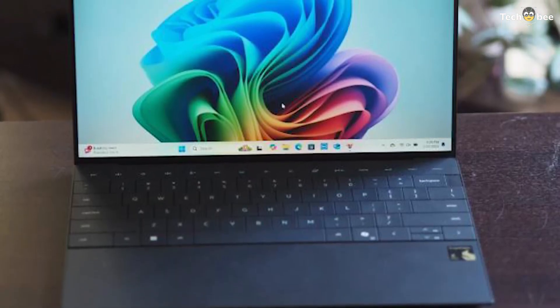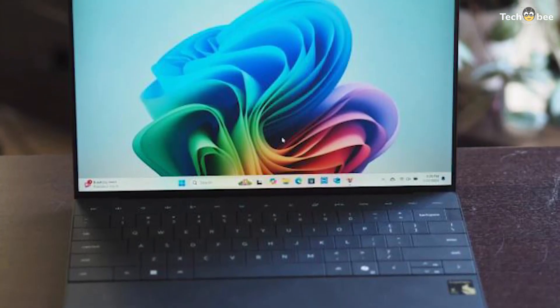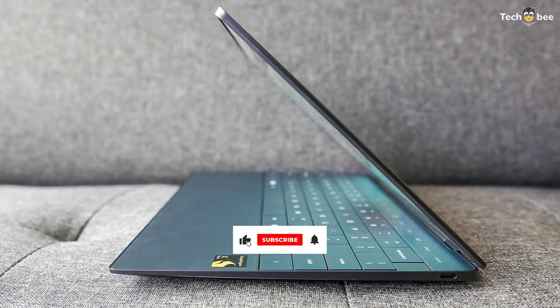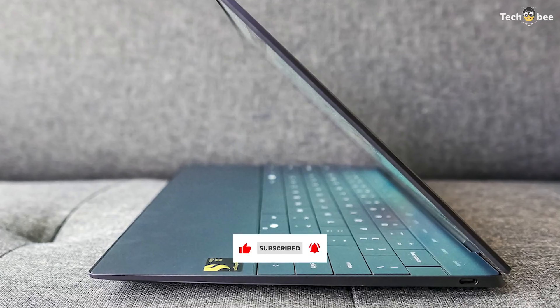The 1 TB SSD ensures ample storage for large files and applications, while Wi-Fi 7 connectivity provides next-gen wireless speeds. Its 27-hour battery life makes it one of the longest-lasting Ultrabooks, perfect for professionals on the go. Check the description below for the best deals.